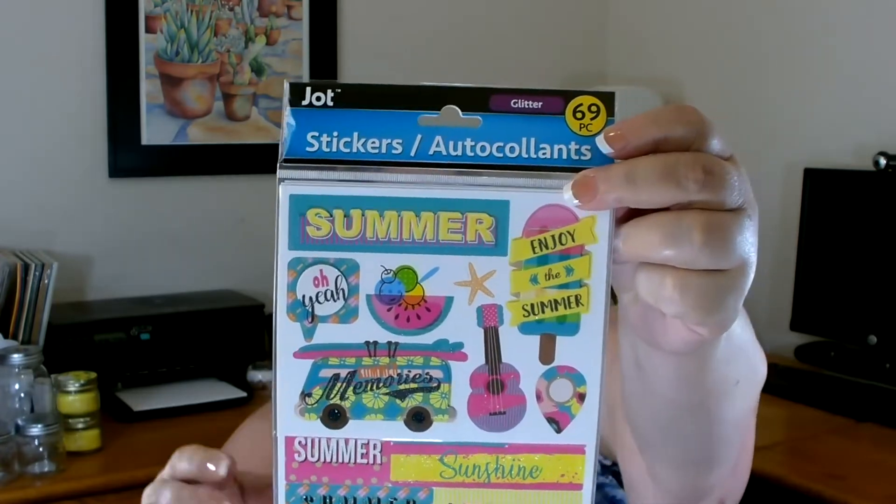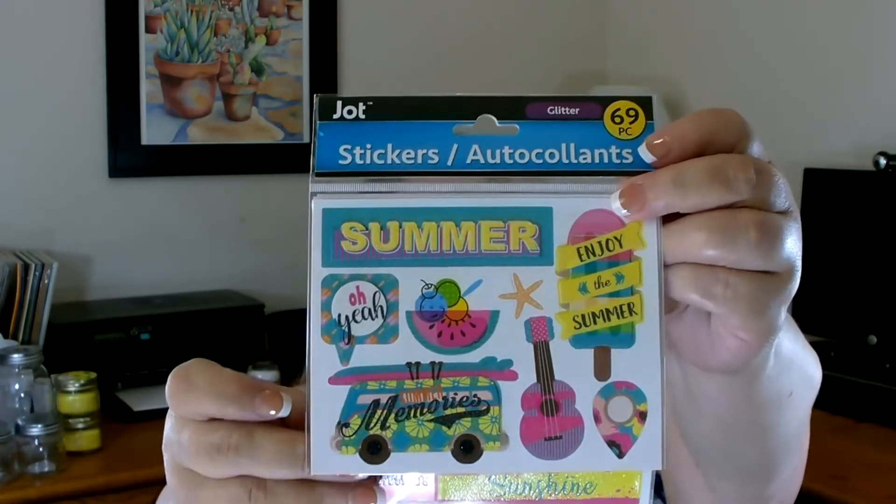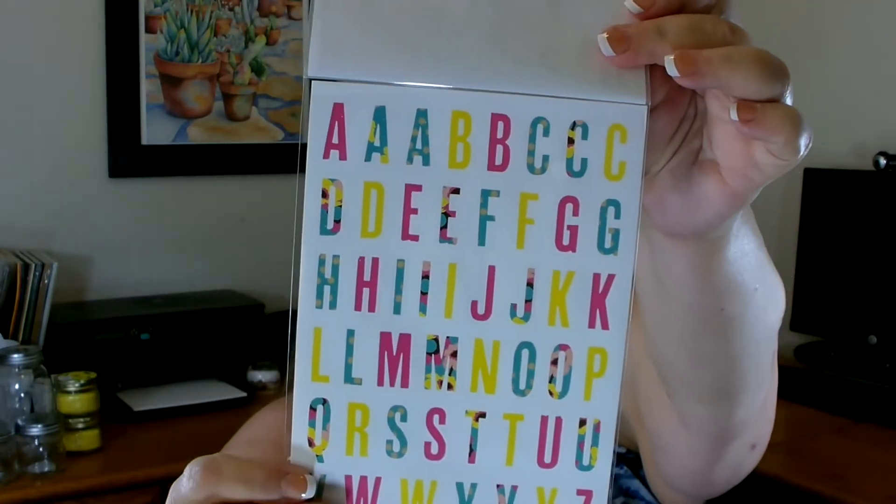This one is new this year — they changed it from last year — and this one is summer themed. You get all these really cute designs including a little van, plus sayings. If you're making cards, doing planners, or anything like that, these are great. I picked up two of the summer ones — a really nice find.